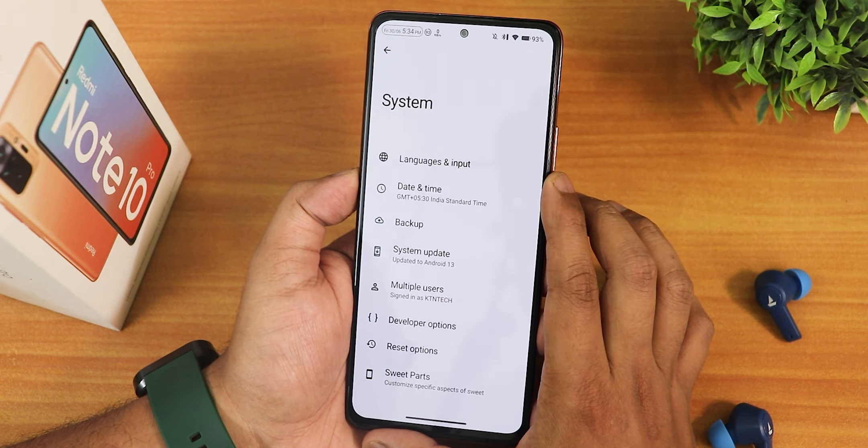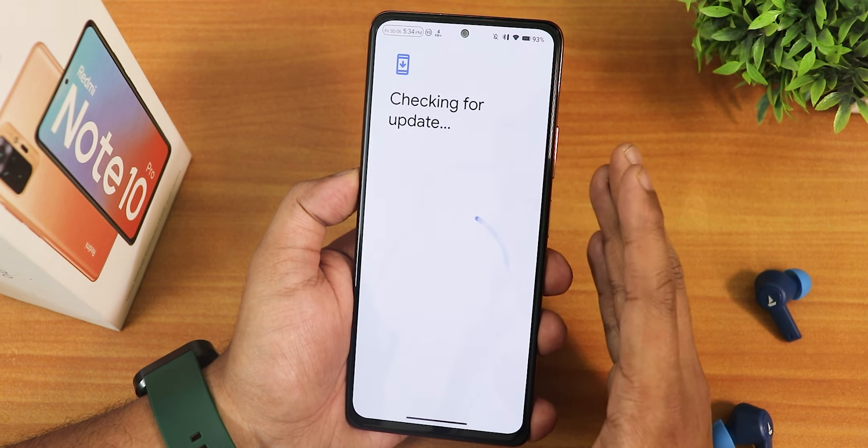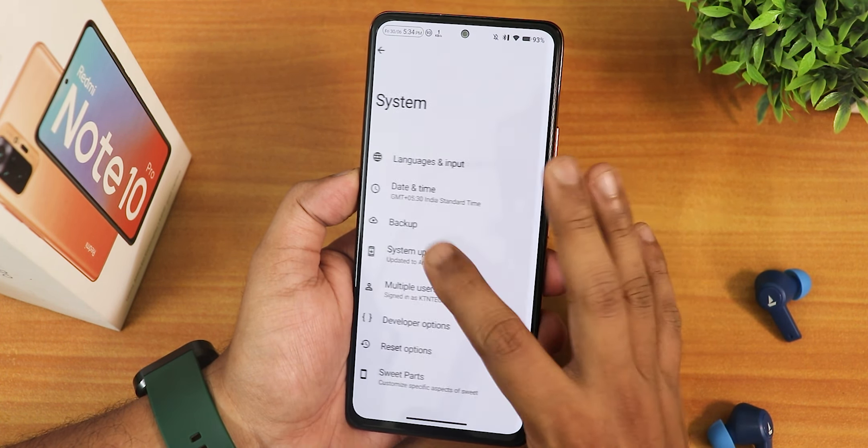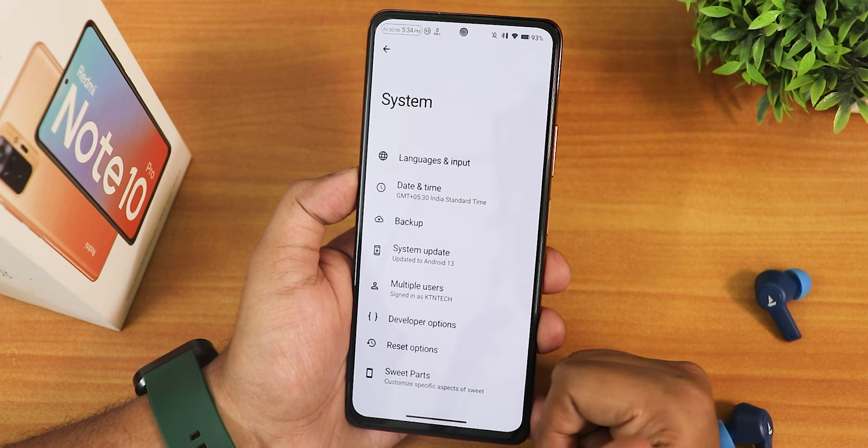In the system settings you'll get a lot of things like the system updater - you can check for updates from right here. This is the official build so the OTA updater should work fine. If you don't know how to flash this ROM on your device, you can check out the flashing guide from the description.